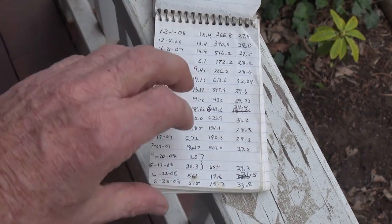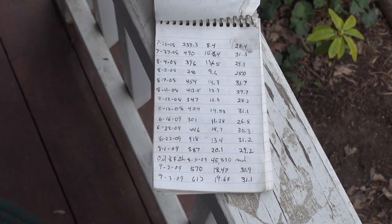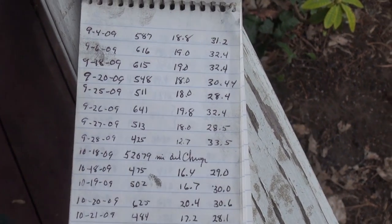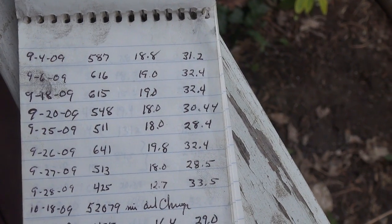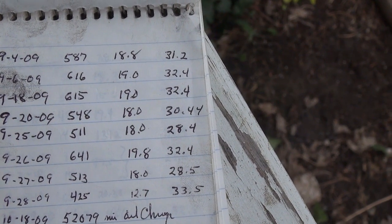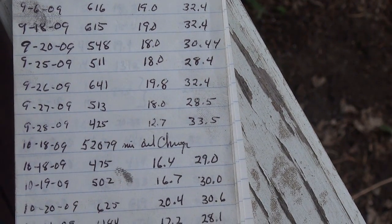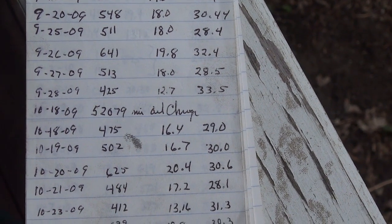I kept track of every tank full of fuel, and as you can see in the right column, the tank-by-tank fuel mileage is roughly around 30 miles to the gallon, or a little higher. With a 23-gallon tank, that gives you a range of about 700 miles.